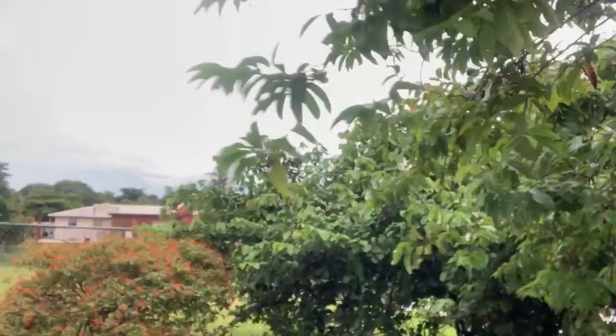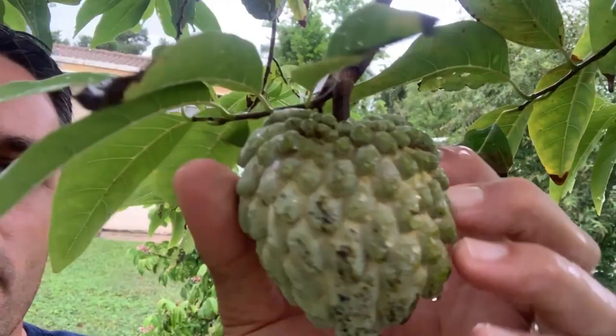I've actually got some anonas too. If you've never had anona — sugar apple, anona — they've got a couple of different names. You've got to try these fruits. I love being down here in South Florida because growing these tropical fruit trees is pretty easy.